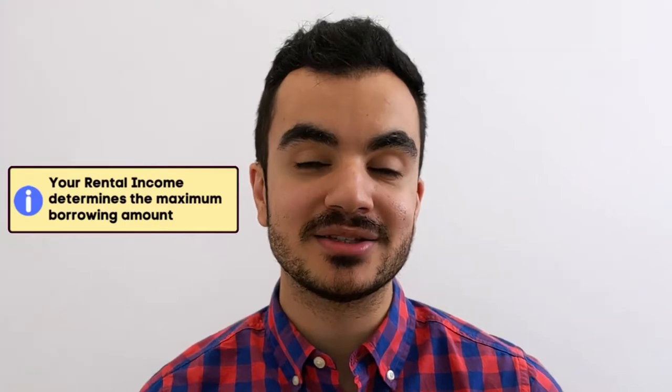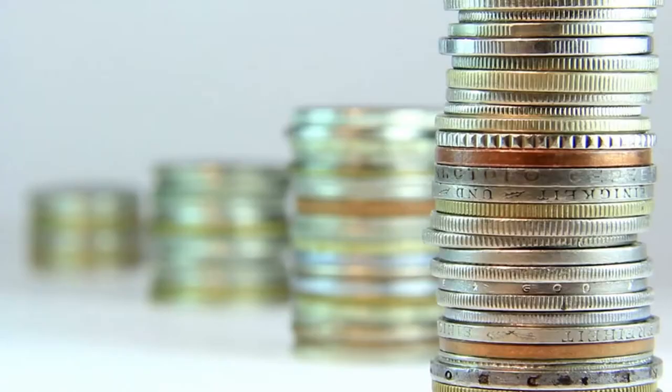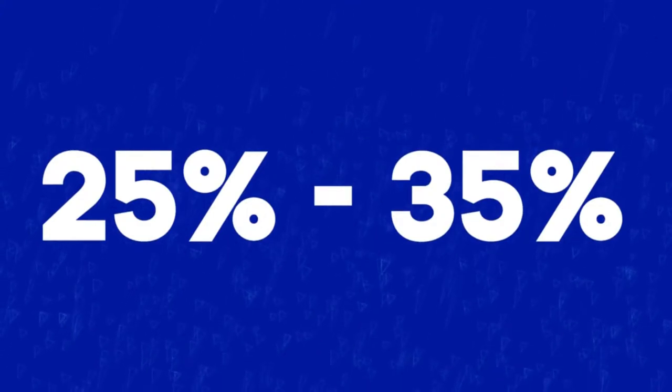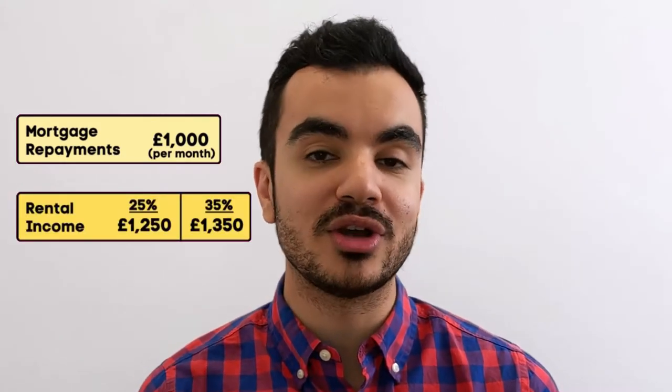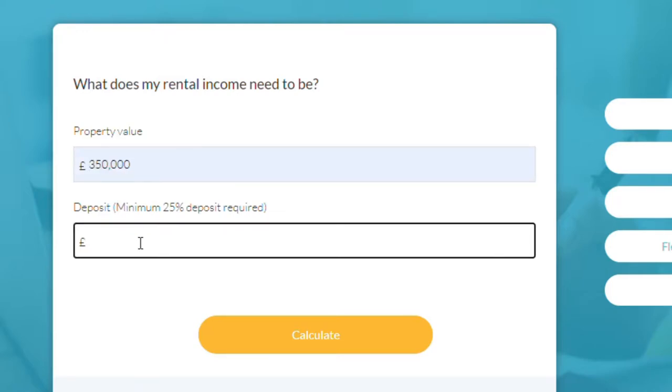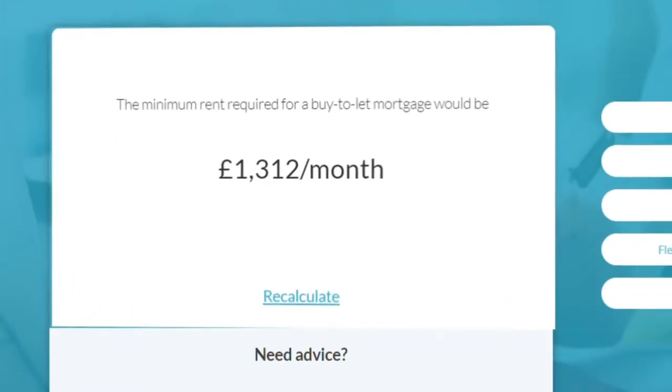The final key difference is that the maximum amount you can borrow from your lender will be linked to the rental income you can expect to receive. With buy-to-let, lenders typically need your rental income to be at least 25 to 35 percent above the mortgage repayments. For example, if your mortgage repayments are £1,000 per month, your rental income needs to be at least £1,250 to £1,350. Alexander Hall has a great calculator to check this affordability — I'll put a link in the description.